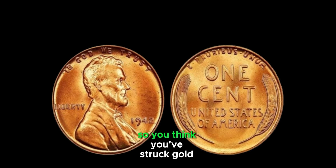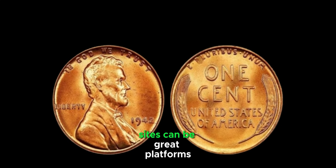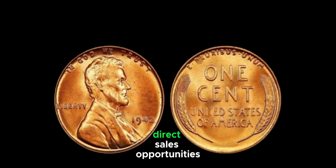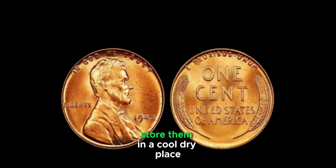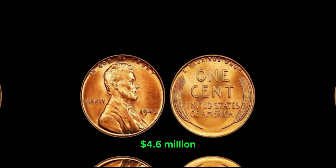If you think you've struck gold with your 1942 penny, get it professionally graded by PCGS or NGC — this certification can make a huge difference in its sale price. Then decide where to sell: online marketplaces like eBay, specialized auction sites, local coin shops, or coin shows. Always handle coins by the edges to avoid damaging them. Store them in a cool, dry place and keep an eye out for those rare finds. This coin's value is $4.6 million.